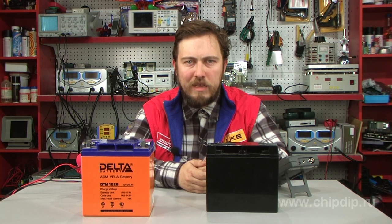The test is conducted at a temperature of 25 degrees over 20 hours, and the voltage should not fall below 10.5 volts. That is, a 100 ampere-hour battery at a current of 5 amperes should, after 20 hours of operation, still maintain a voltage above 10.5 volts.